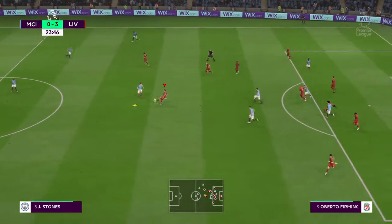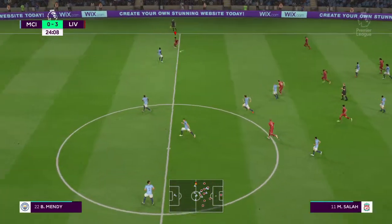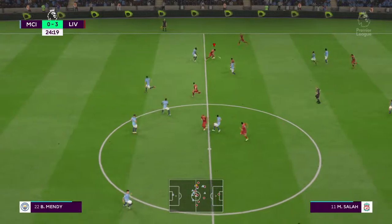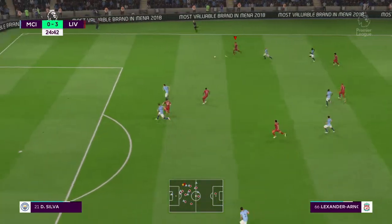Good defensive clearance there, trying to catch the player in possession. He's got some room out here in the wide position.